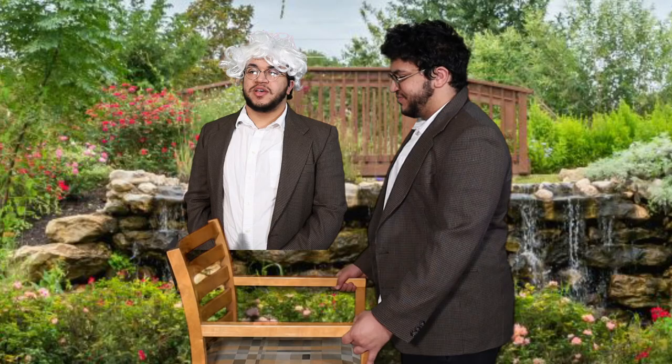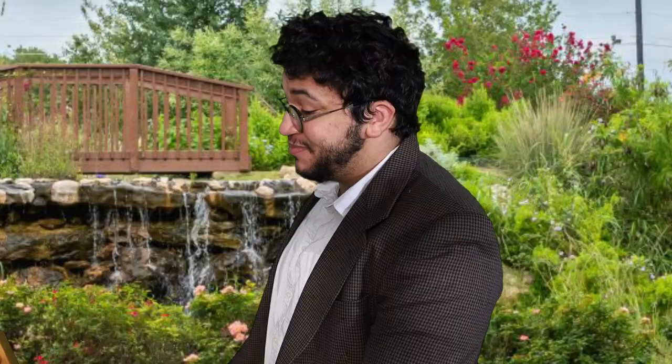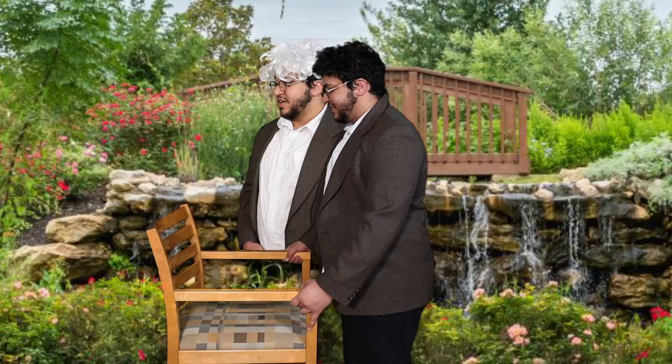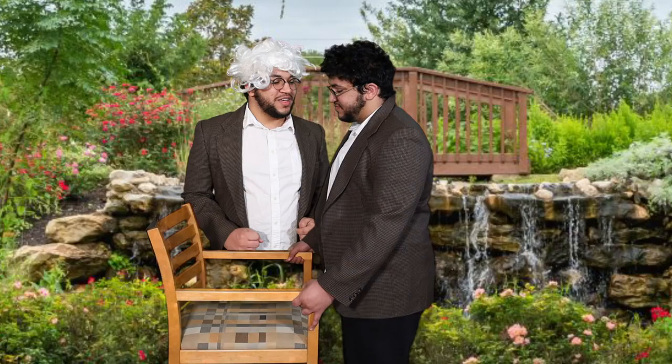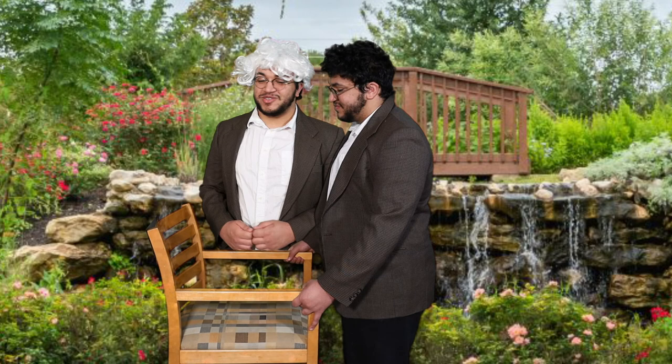And do you, Nathan, take this chair to be your lawfully wedded furniture? I do. And do you, chair, take Nathan to be your lawfully wedded husband? Then by the power vested in me, I pronounce you husband and chair. You may sit on the chair.